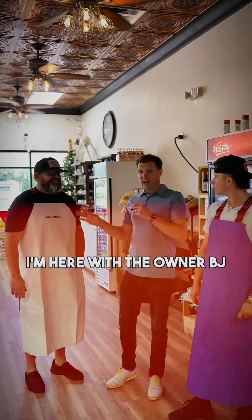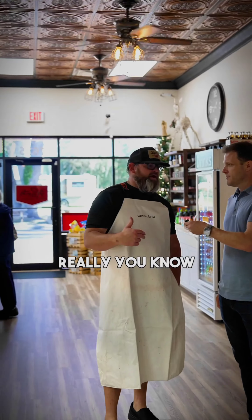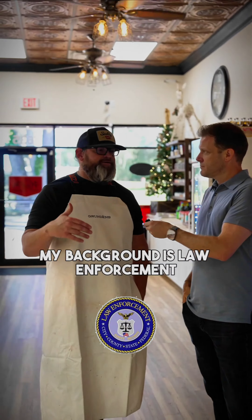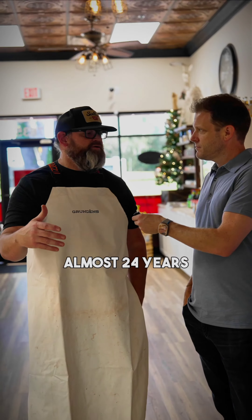I'm here with the owner BJ and with Bryce. BJ, give me a little quick background about how you got into doing this. My background is really in law enforcement — I worked for the local sheriff's for about 24, almost 24 years.